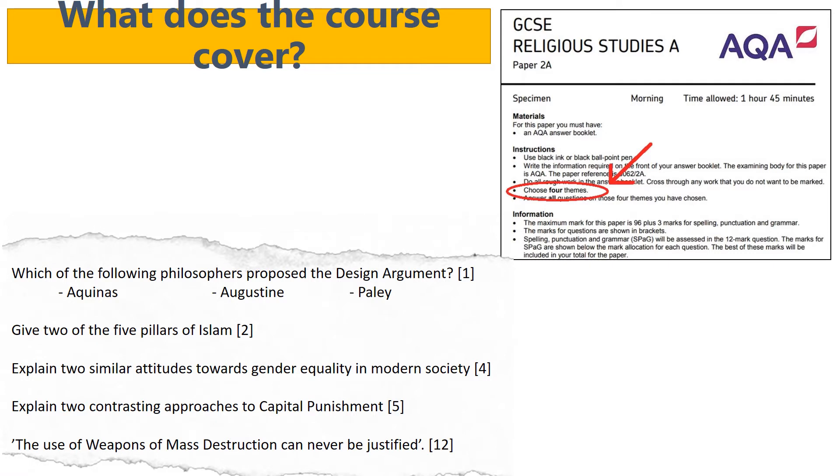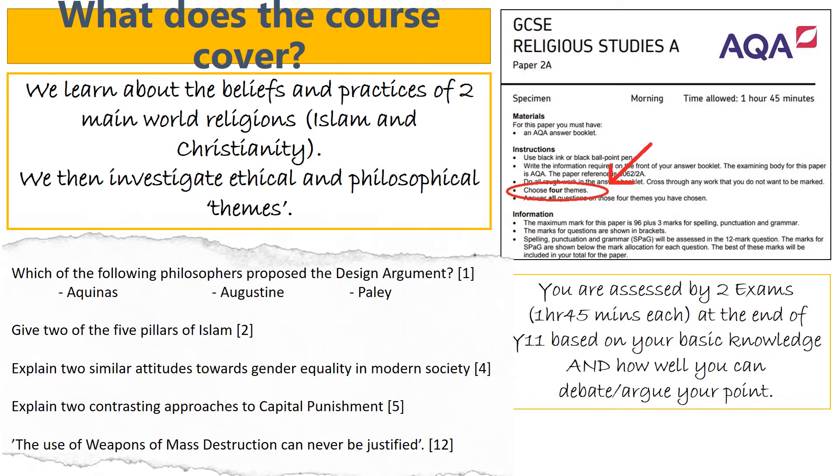In terms of assessment and what the course actually covers, we choose to follow the AQA Religious Studies A GCSE. The requirement for this course specifically is that we learn about the beliefs and practices of two main world religions, so we choose Islam and Christianity. We then investigate ethical and philosophical themes - you get tested on four of those themes. You're assessed by two exams that take one hour 45 minutes each to complete at the end of year 11, and that's all based on your basic knowledge and how well you can debate or argue your point in a 12-marker question in each section.